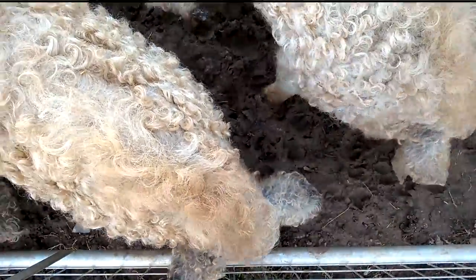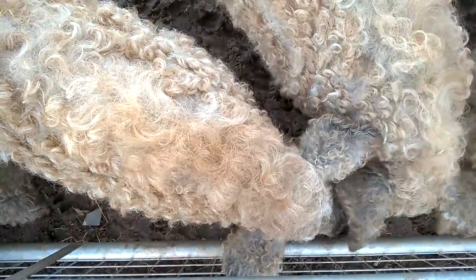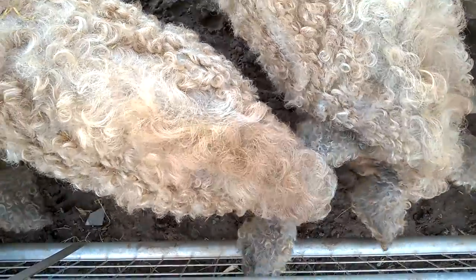The Mangalica pig grows a thick, woolly coat similar to that of a sheep. The only other pig breed noted for having a long coat is the extinct Lincolnshire curly-coated pig of England.